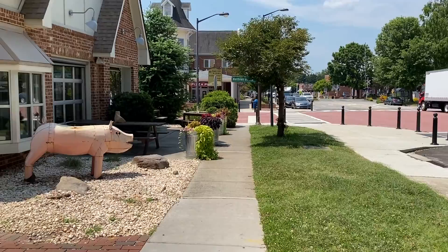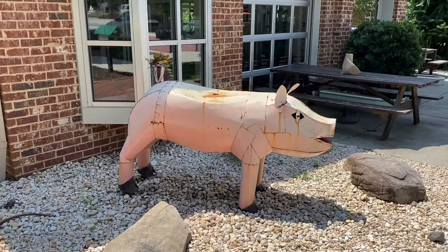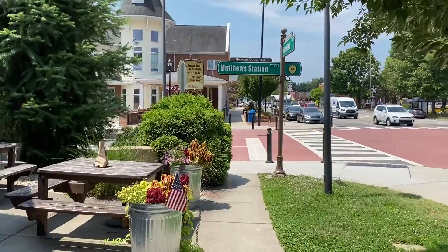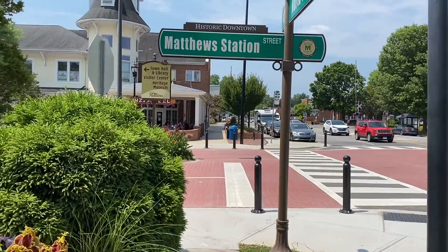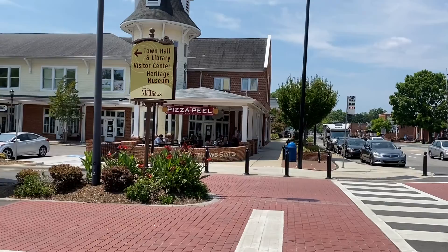Looks like a great place to live. Got a little free library right here — all these little towns do. Got some art right here in front of Moe's Original Barbecue, got a pig there. Tables that sit outside, good landscaping. It looks like a beautiful little town. I have been here before one time, a long time ago, but this is the first time I've been here in years, and it has really grown. Matthews Station Street — got the Pizza Peel and Taproom over there, everybody's eating lunch around 12 o'clock.